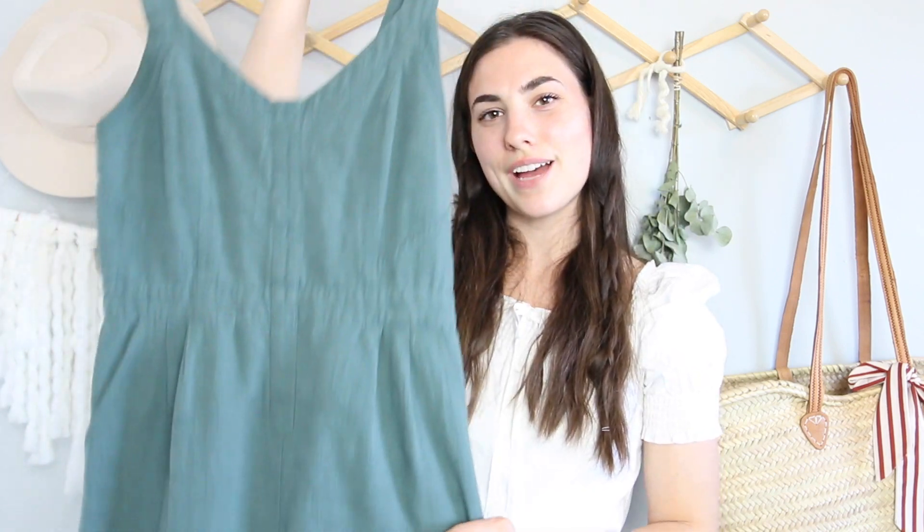Next we have a graphic tee dress — this one's from Forever 21. I think it's super cute. I picked this one because it is long, so you can wear it as a dress or you can kind of tuck it in and make it look like a cute graphic tee, so I think I'll be able to use this a few different ways. Next up we have this cute green jumpsuit — I got it from ThredUp but it was from Anthropologie, and I love it.